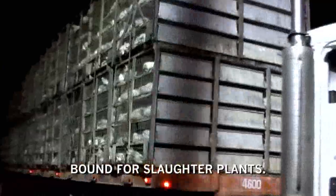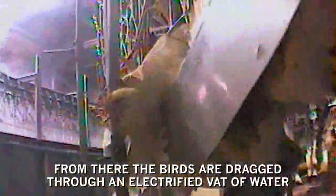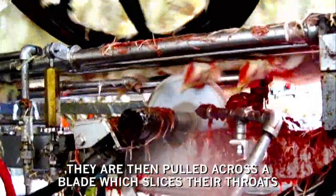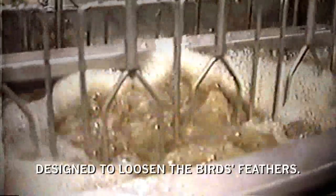Those who live to reach market weight are thrown into transport crates and loaded onto trucks bound for slaughter plants. Handling is often violent and frequently causes bruises, broken bones, and other injuries. At the slaughter plant, the birds are dumped from their crates, then roughly snapped upside down into moving shackles by their fragile legs. They are dragged through an electrified vat of water which renders them paralyzed but not necessarily unconscious, then pulled across a blade which slices their throats. Some birds who miss the blade have their throats slit or their heads ripped off by a backup killer. Other birds are drowned and scalded in tanks of hot water designed to loosen their feathers.